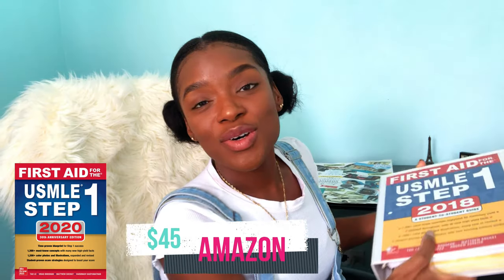One of the materials I'm currently using is the First Aid textbook, which has all the high yield points you need to know for Step 1. I have the 2018 version — which tells you how long ago I was supposed to take this exam. What I did with my First Aid, which I purchased through Amazon, was cut off the binding and put it in a binder. Having your First Aid cut, hole-punched, and in a binder allows you to incorporate your own notes throughout as you go along.